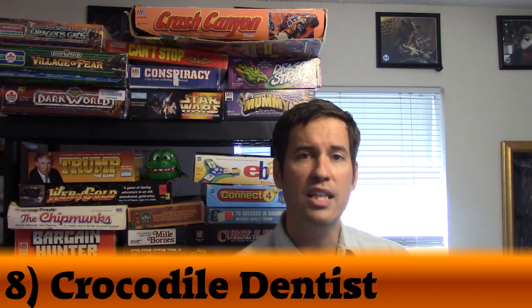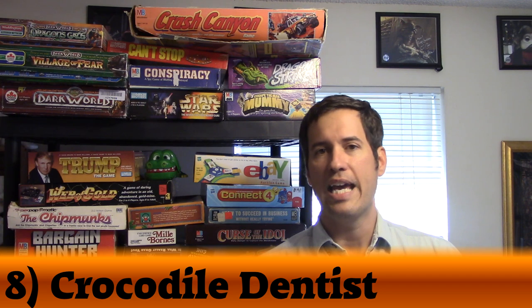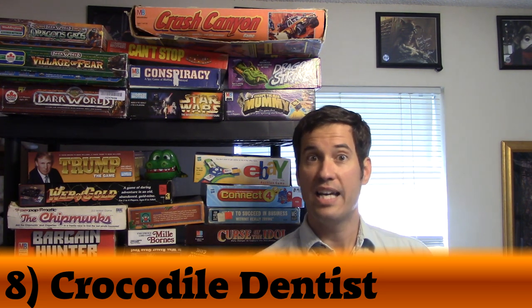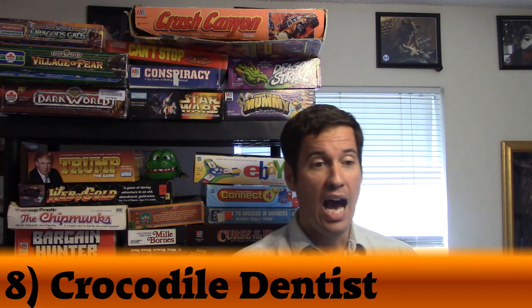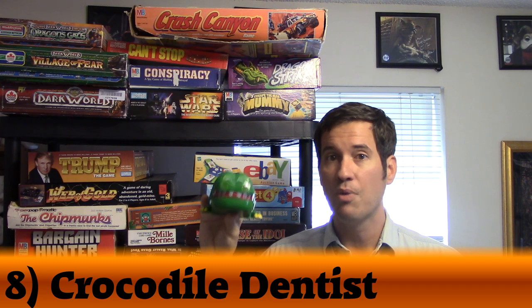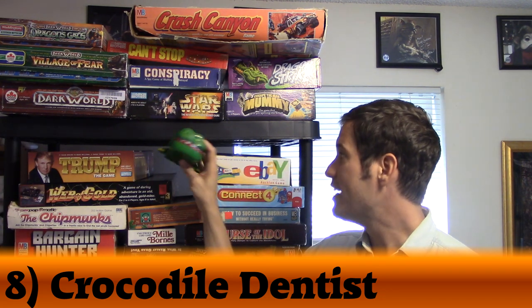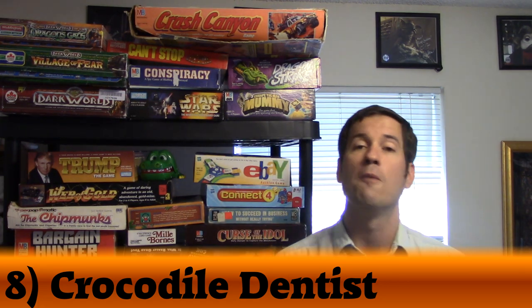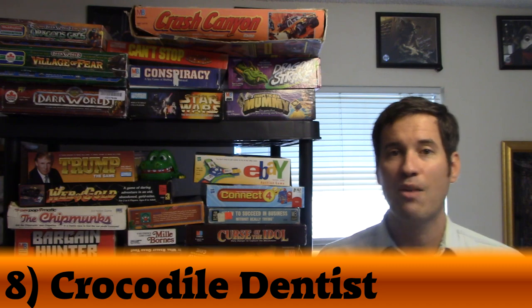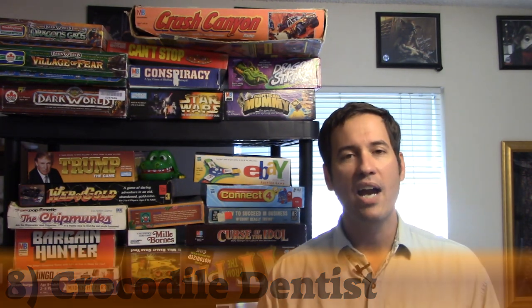Number 8 was number 53 last year — moving up 45 spots — and that is the simple game of Crocodile Dentist. In Crocodile Dentist, you take turns pressing down teeth on a crocodile until one snaps its mouth shut. If you're the unlucky person, you're out of the game. The game takes maybe 15 seconds to play or less. I can't tell you how many times I've played it — at my big board game group as a filler, even at work. I love it so much. Crocodile Dentist, you're number 8 on my list.